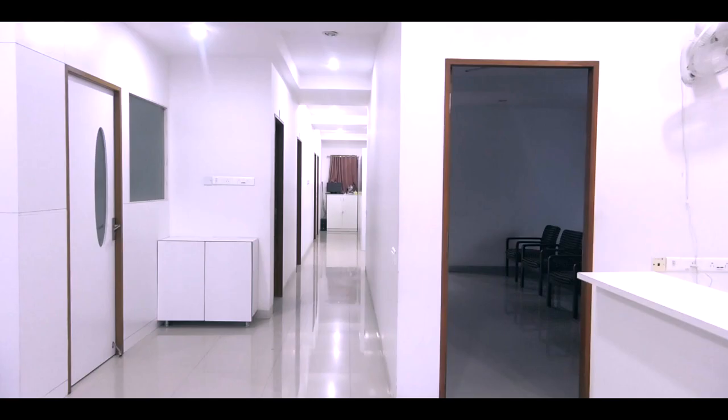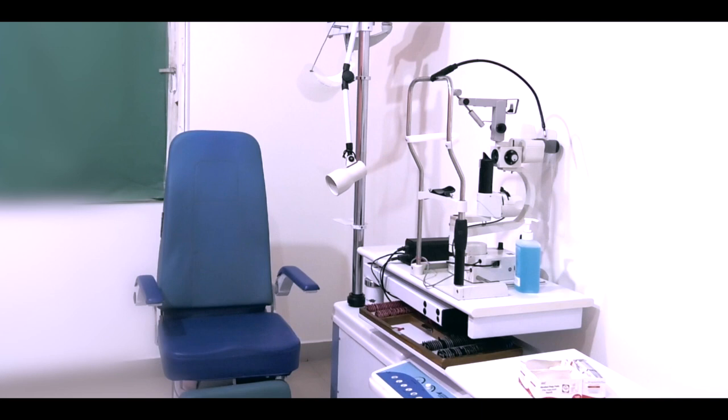Now we are on the top floor of the center where we run specialty clinics like refractive, glaucoma, and retina.